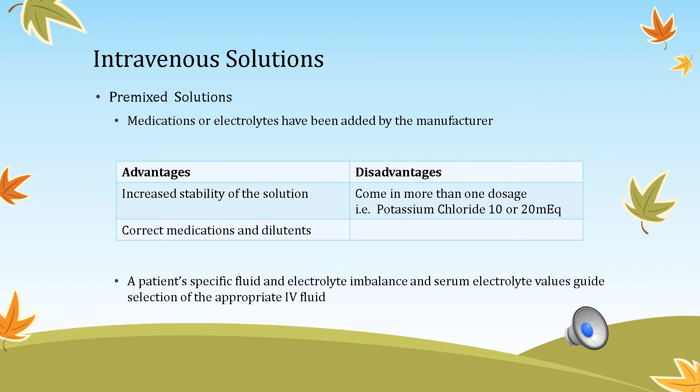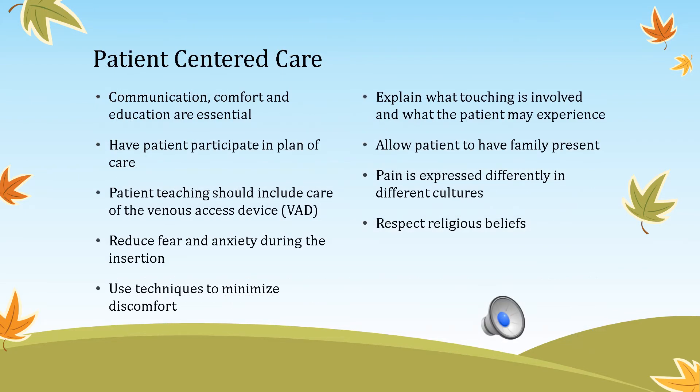Some medications from pharmacy come premixed, which is great because they were added by the manufacturer with no risk of human error. The advantages are increased solution stability and correct medication and diluent. The disadvantage, according to the textbook, is that premixed solutions come in more than one dosage — for example, potassium chloride can be 10 or 20 milliequivalents — so check the package thoroughly.